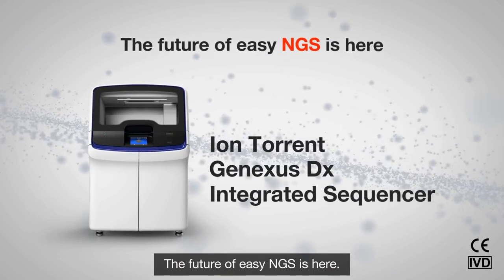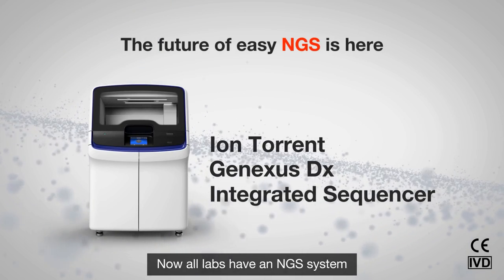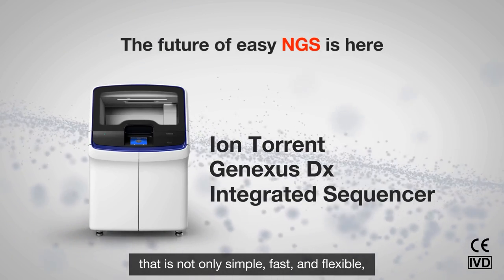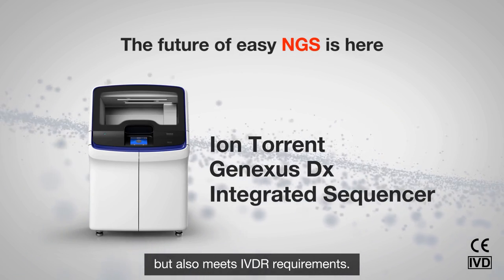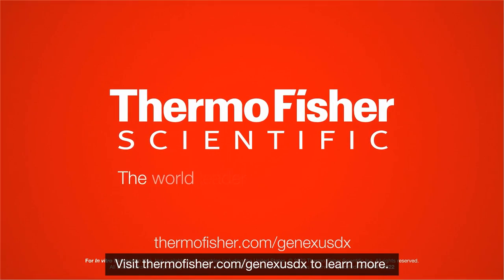The future of easy NGS is here. Now all labs have an NGS system that is not only simple, fast and flexible, but also meets IVDR requirements. What are you waiting for? Visit thermofisher.com/GeneXusDX to learn more.